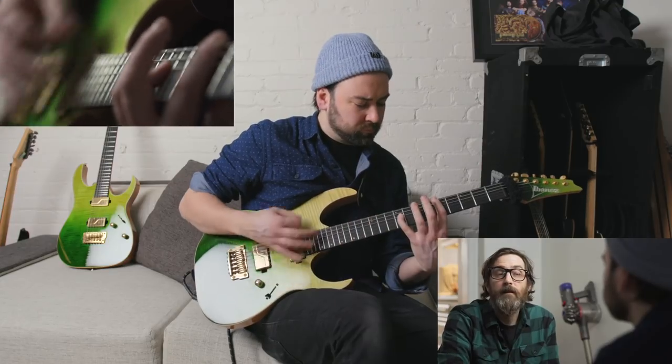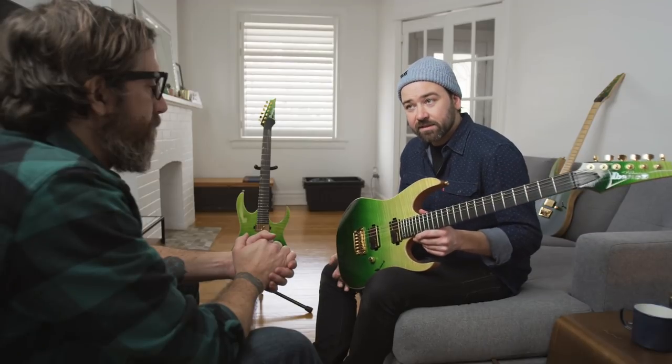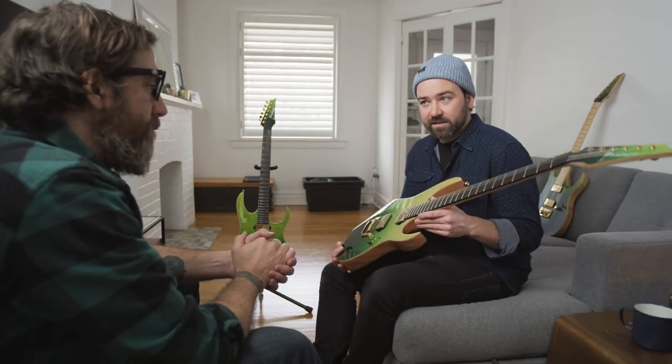That fingerboard is beautiful. What's it made of? It's made of ebony, which is a lot like maple in that it's bright and snappy, but I prefer the look of ebony — this dark look. Fascinating, tell me more.